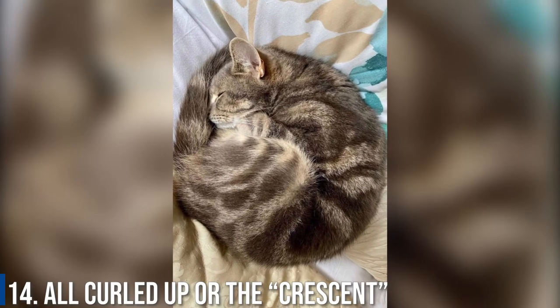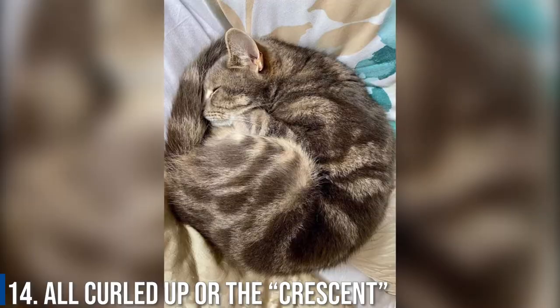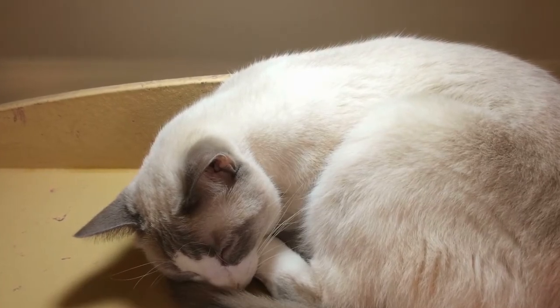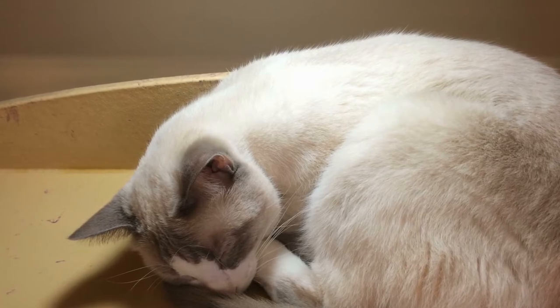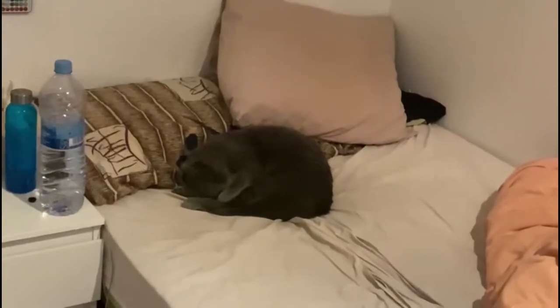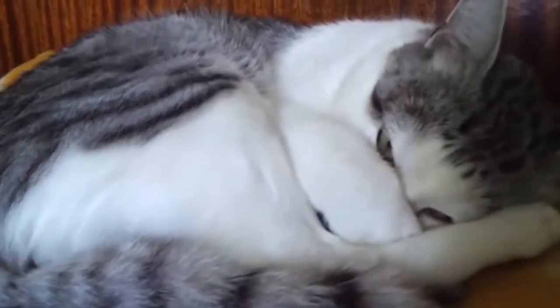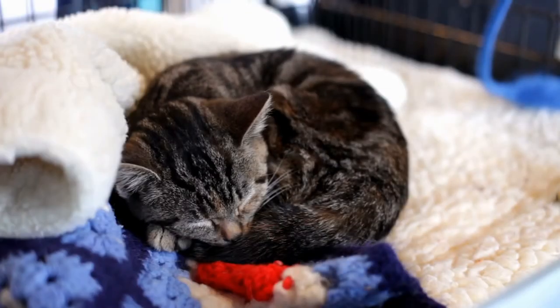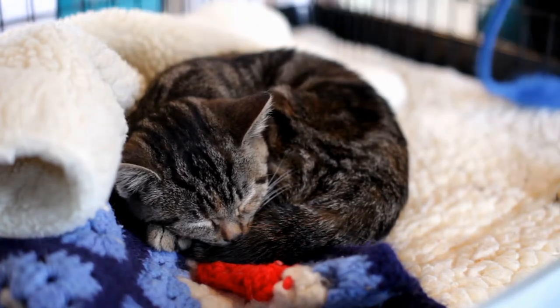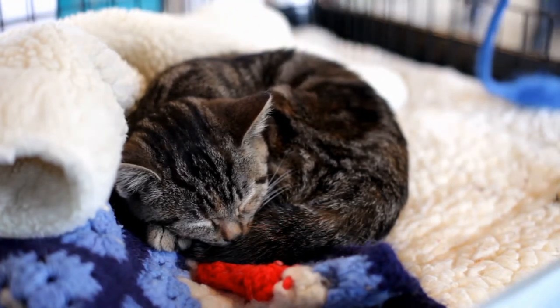Number 14: All Curled Up, or the Crescent. This is one of the most common sleeping cat positions. The reason for this sleeping position is that it maximizes warmth for the cat while sleeping and protects all its vital organs. This was key way back when our kitties were in the wild. Often, when curled up, cats will seem to have perfectly curled their back to make a shape that looks like a crescent or even a croissant.